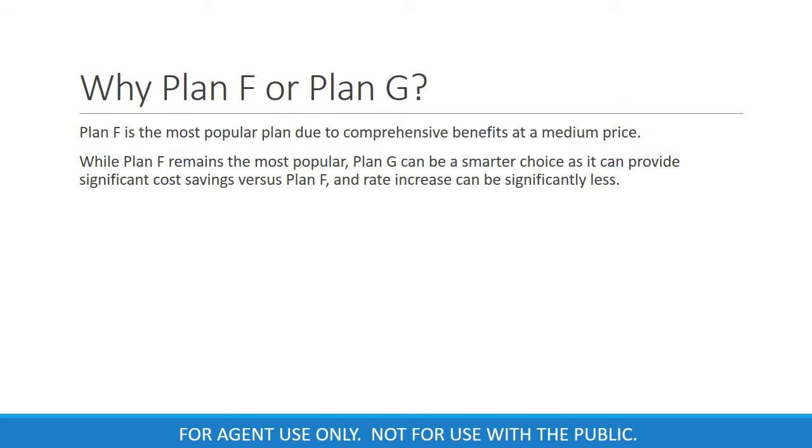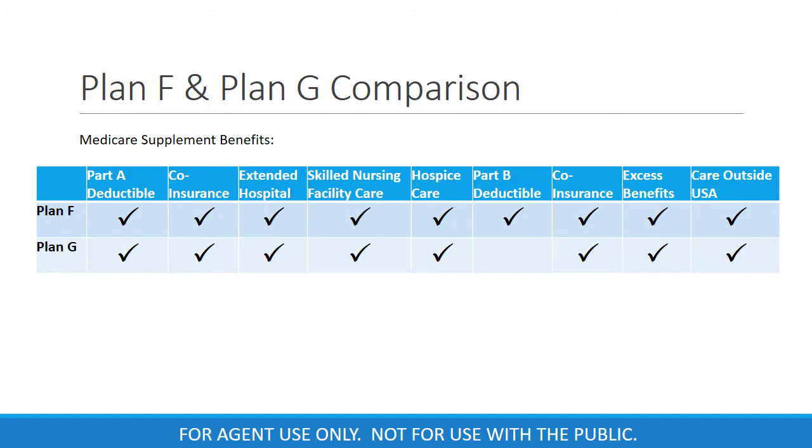Why Plan F or Plan G? Plan F is typically thought of as the Cadillac Plan due to its comprehensive benefits. Plan G can be a smarter choice as it can provide significant cost savings over Plan F with potential lower rate increases. Here's a quick comparison of the differences between Plan F and Plan G. You'll see Plan F covers everything Medicare lists as a potential Medigap benefit, whereas Plan G does not cover the Part B deductible.